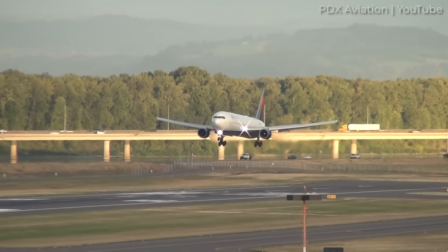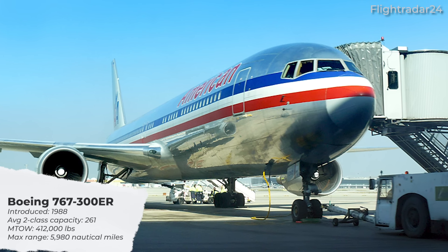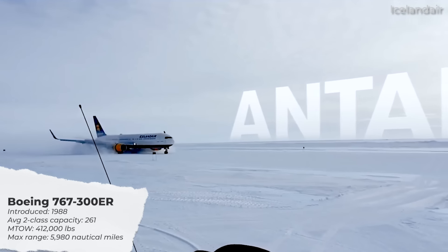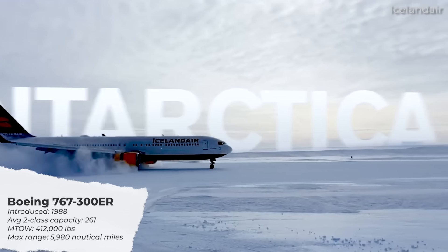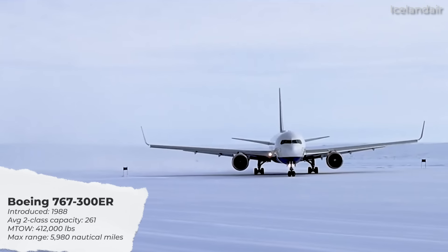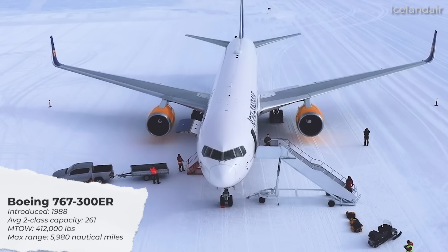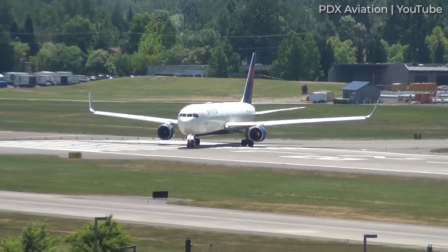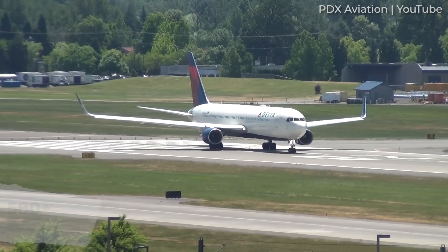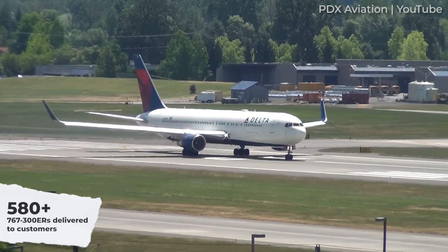Fourth on the list is the Boeing 767-300ER, which was introduced in 1988 with launch customer American Airlines. With an average two-class passenger capacity of 261, the aircraft's maximum take-off weight is listed as 412,000 pounds, and its maximum range is 5,980 nautical miles. The aircraft would eventually become the most popular variant of the family, and by 2017 over 580 had been delivered. Today, hundreds remain in service with operators.